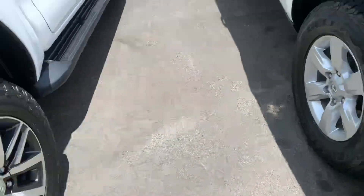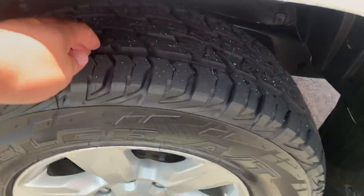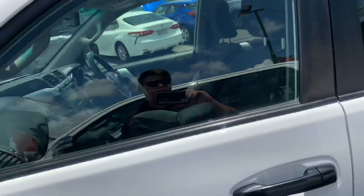Going around the passenger side of the vehicle — these tyres have plenty of tread all the way around. There's a small little scratch there. Other than that, this Prado is in actually really, really nice condition.